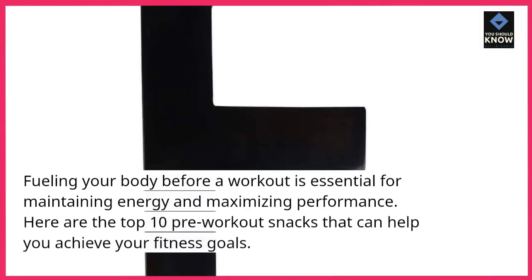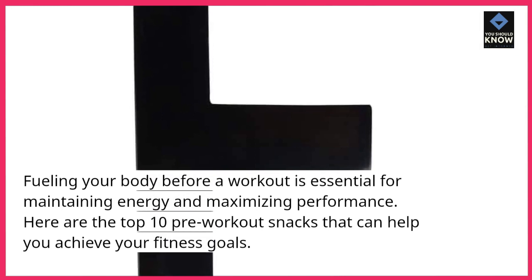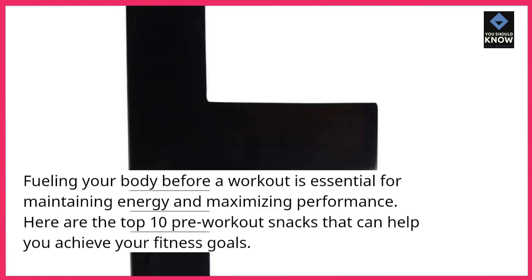Fueling your body before a workout is essential for maintaining energy and maximizing performance. Here are the top 10 pre-workout snacks that can help you achieve your fitness goals.